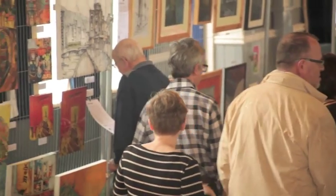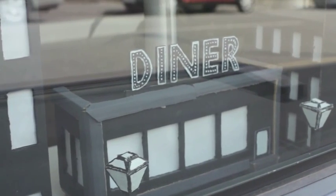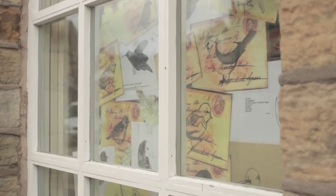It does bring people into the town and anything that brings people into the town is a good thing. We've driven through the town this morning and some of the artwork on display is fantastic. It brings the town to life. It's just a huge splash of colour everywhere — fantastic.